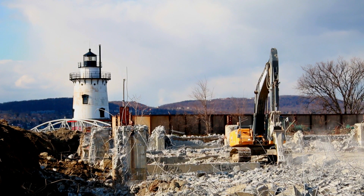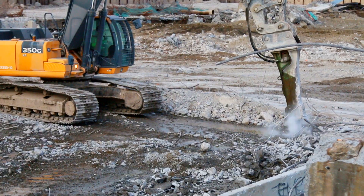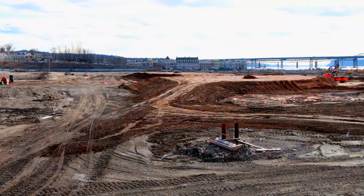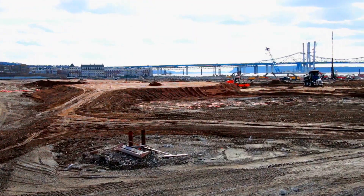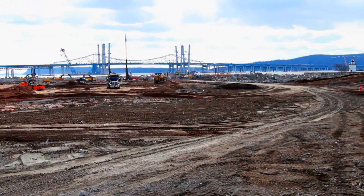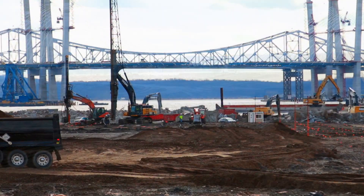We are demolishing the old General Motors building. We are in Sleepy Hollow, New York at the old General Motors plant. The Hudson River is behind us and the construction of the Tappan Zee Bridge is going on while we're doing this job.